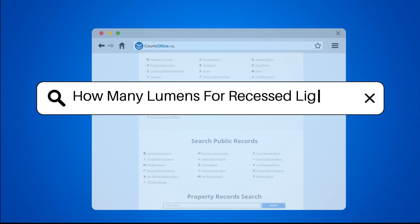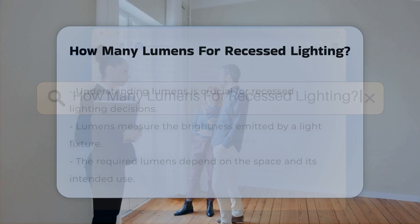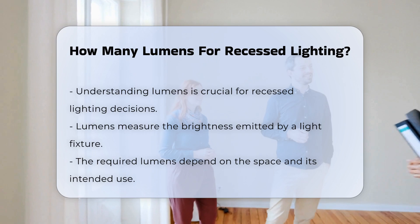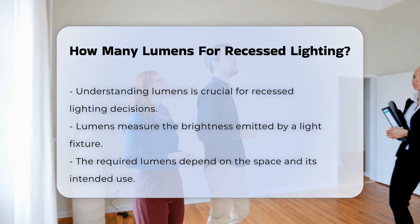How many lumens for recessed lighting? When considering recessed lighting, understanding lumens is essential. Lumens measure the brightness of light emitted by a fixture.